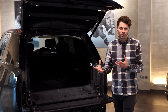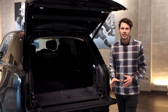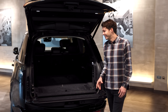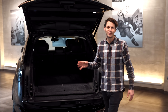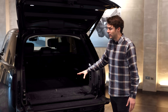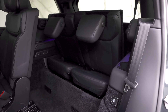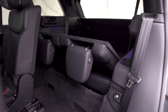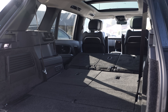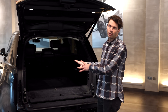Seven seats will obviously be useful if you've got lots of kids, or extra family members for special occasions. It also takes away the thing of sitting in the boot, which I'm sure a lot of kids have done. When the seven seats aren't in use, you can fold them down — they're all electrically deployable — and it also unlocks an extra 50 millimetres of leg room for the second row. You can also put the second row down, which opens up an incredible amount of space, almost like a van.